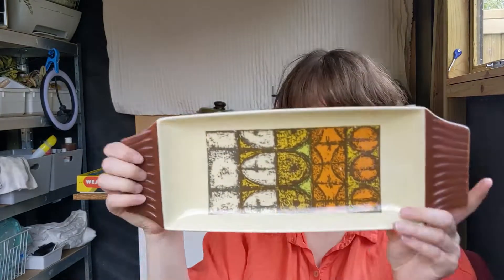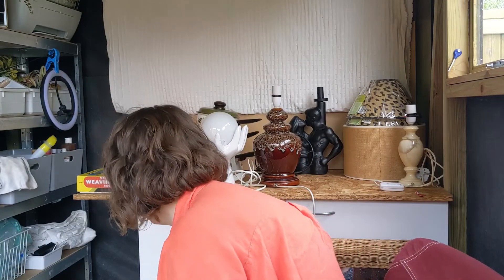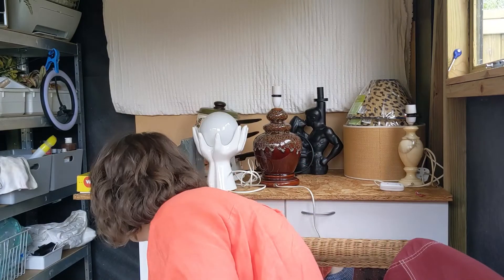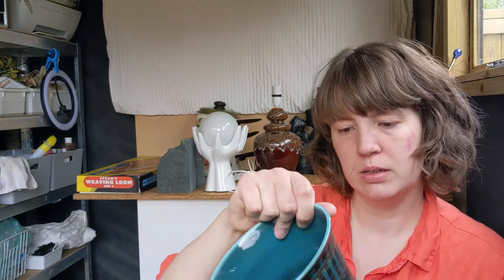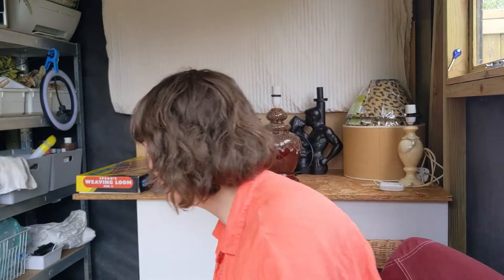This is a Crown Devon platter. It has a lovely design. It does have a chip which I didn't notice, but it was only 50p, so never mind. Another 50p for a cute little apron. This plant pot - I think it says Surrey Ceramics - has a nice sort of 50s look to it. There's just a little studio pottery type, maybe amateur pottery, little dish - that was a pound.